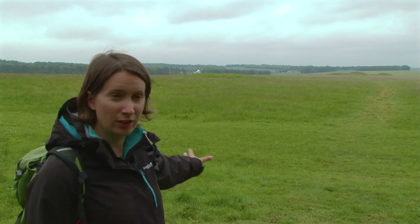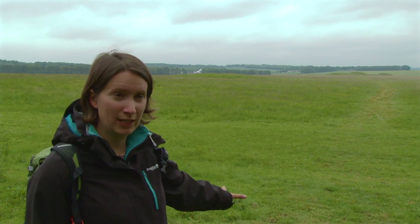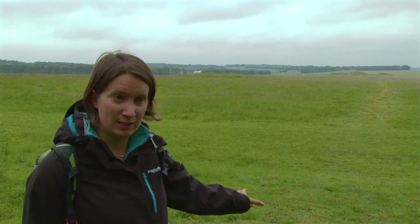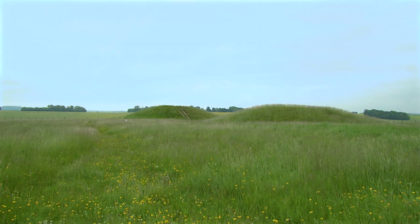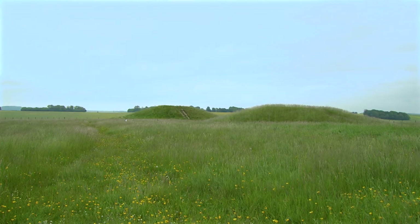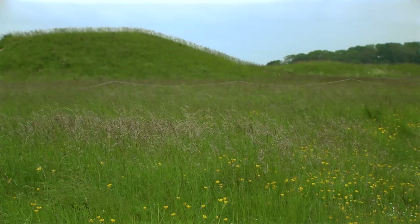We're standing about a mile away from Stonehenge, and this huge expanse of grassland behind me is all part of the World Heritage Site, part of the Stonehenge landscape. There are lots of humps and bumps in this landscape — they might not look like much, but these are actually barrows, round barrows. When they've been excavated, these burial mounds have been found to contain graves, often with really exotic grave goods. It seems that particularly on the ridges overlooking Stonehenge was a prime place to be buried, and there are actually about 300 round barrows like these in the Stonehenge landscape.